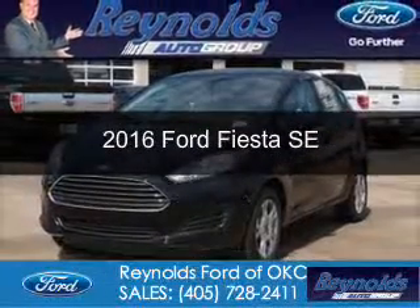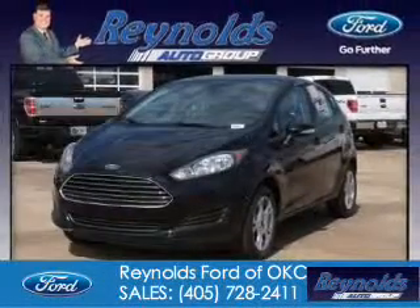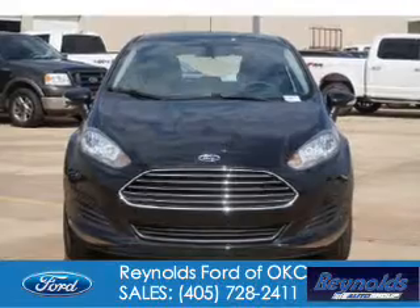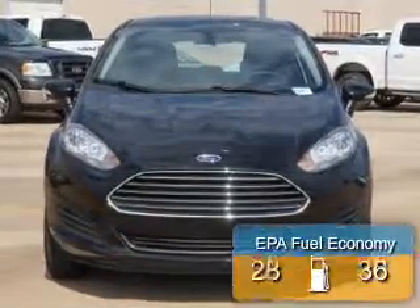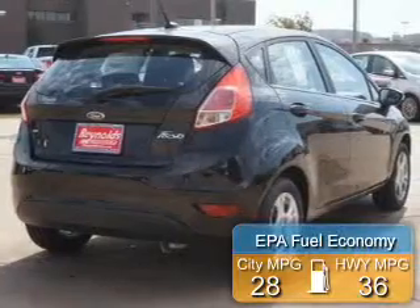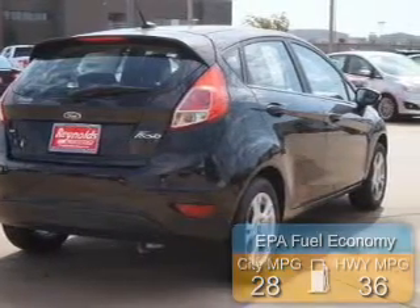This is a new 2016 Ford Fiesta. It's powered by front wheel drive, a 1.6 liter 4-cylinder engine. Great fuel efficiency, saves you money by requiring fewer trips to the gas station.